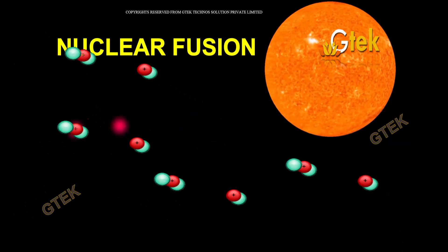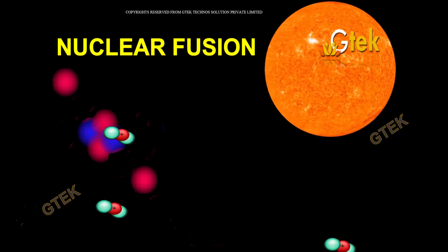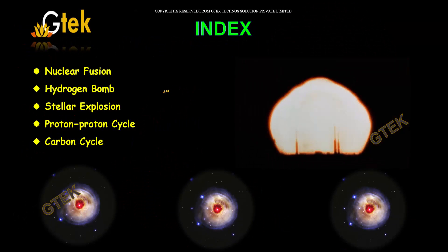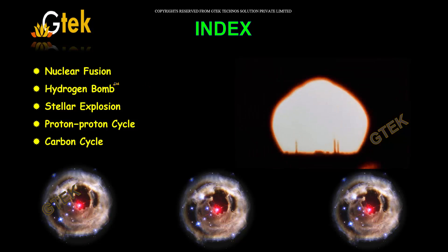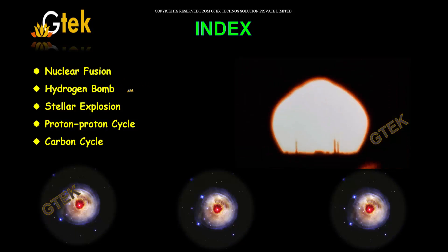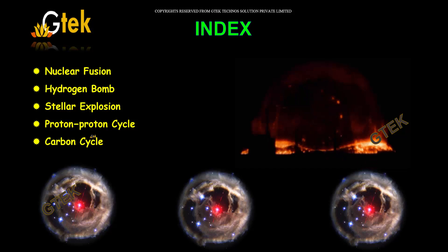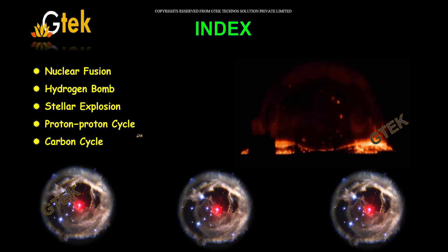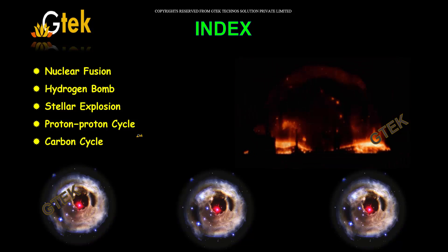Nuclear fusion is one of the major topics in the field of physics. Under nuclear fusion, we are going to talk about what it is, what hydrogen bombs are, what stellar explosions are, and what the proton-proton cycle and carbon cycle are. These are the areas we are going to look into.